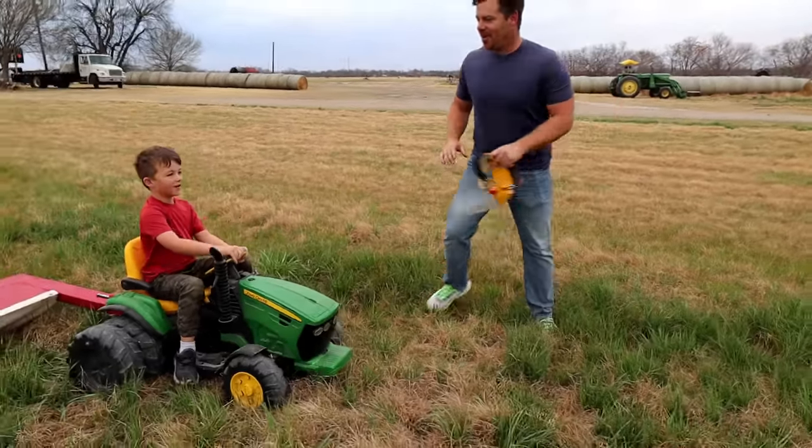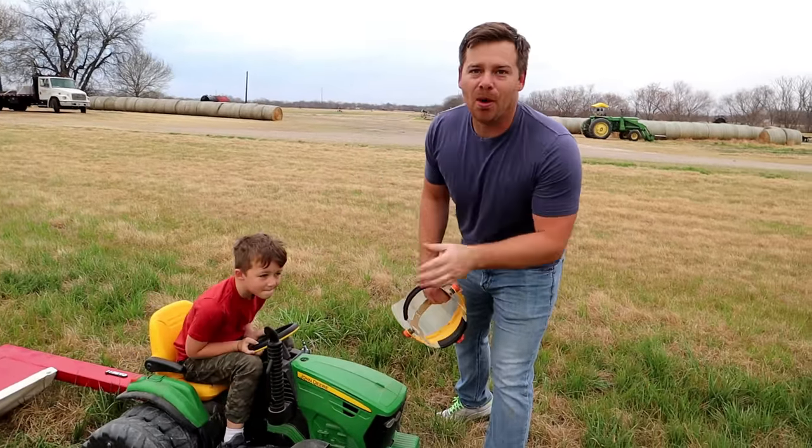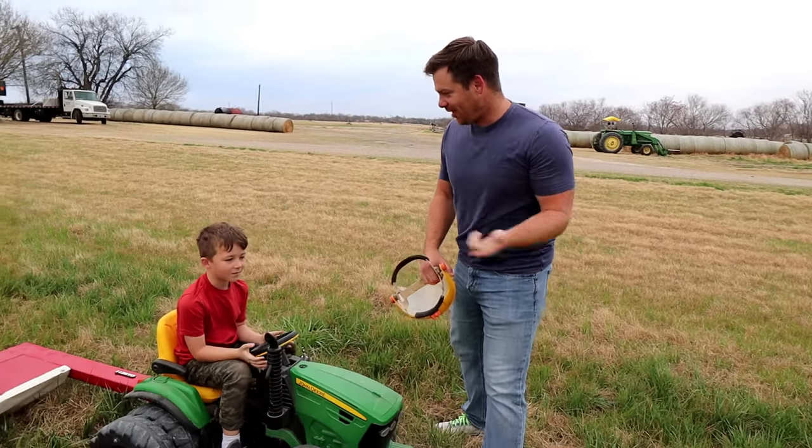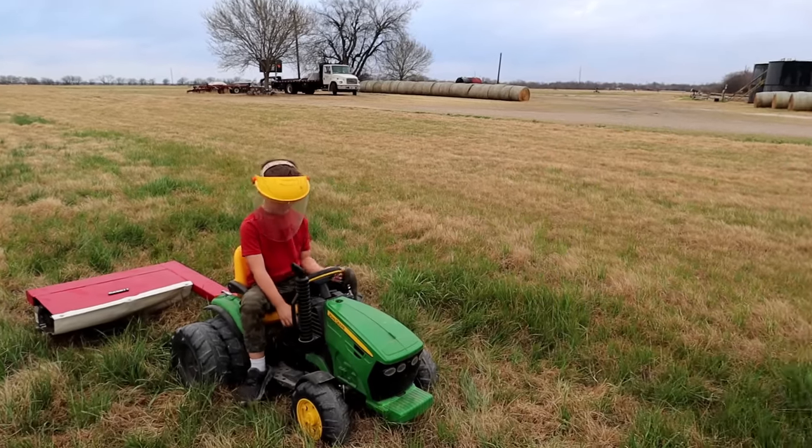There you go, good job. So now we made it to the hay field. This stuff is super thick, so we're going to put our mower to the test. Are you ready? Yeah. Let's get our safety gear on. Alright, Hudson, turn it on. I'll get out of the way.